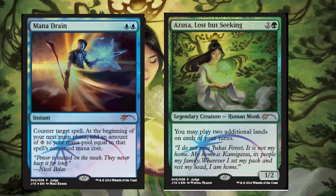Both cards have alternative art. I think the Mana Drain art is better than the original, and definitely the Azusa art is way better than the original in my opinion. I would definitely pick one up for my foil Princess Cube, assuming the prices are not outrageous — it just all depends on supply and demand.